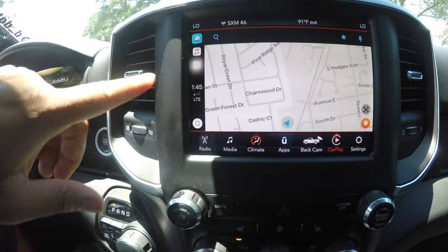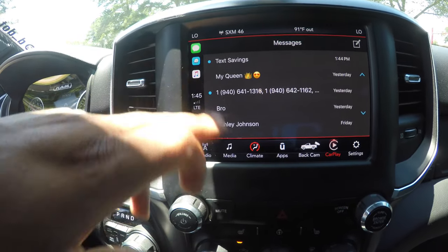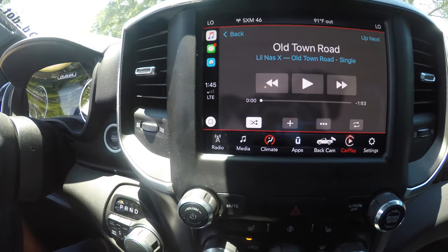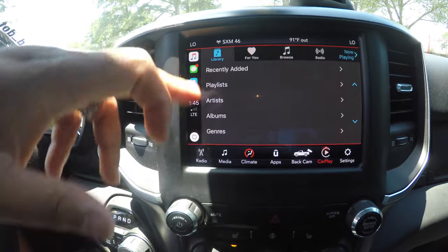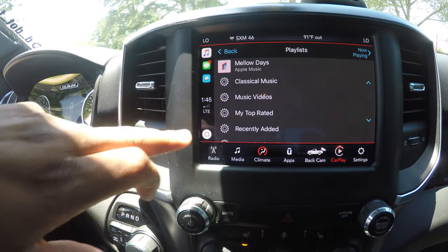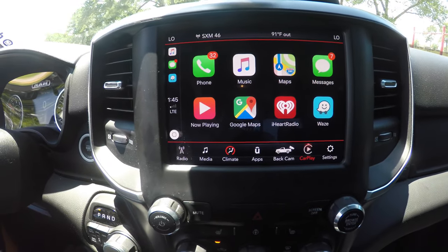I can click on text messages and it will tell me what messages I have. I have my iTunes, my music, I can go to my playlist and pick any playlist I want to play. I think this was something so cool — I wish I had it in the Charger, but this is definitely a game changer.